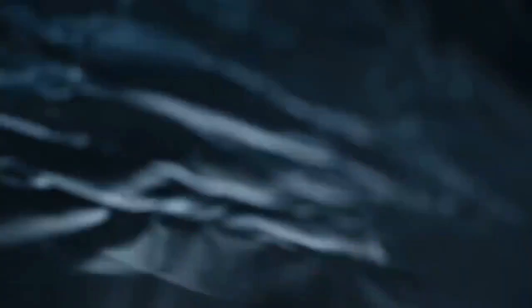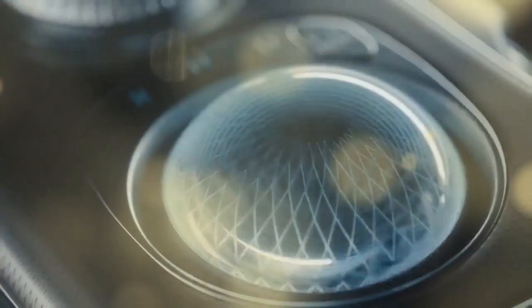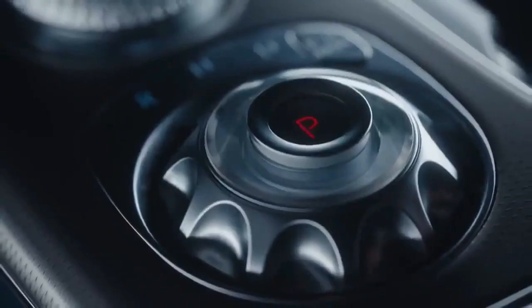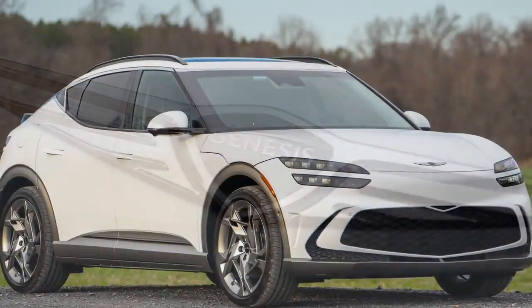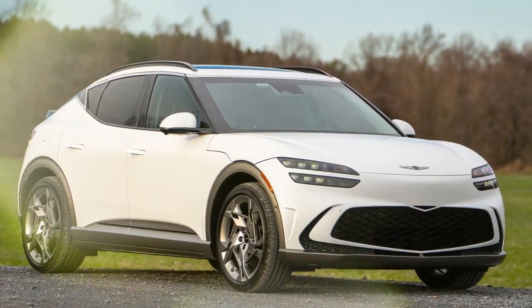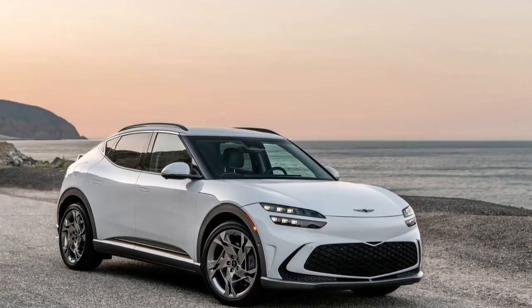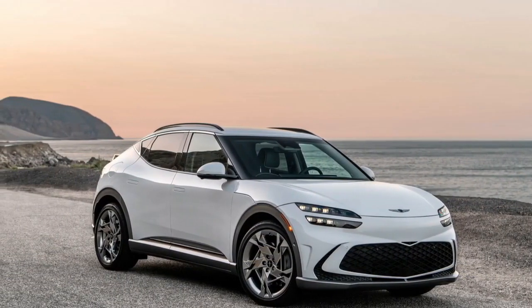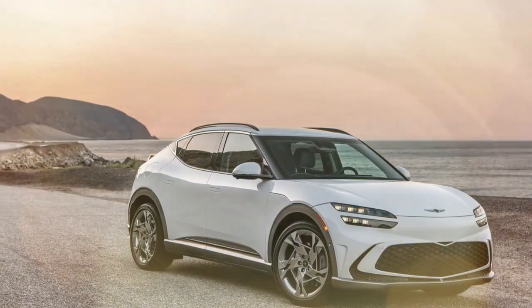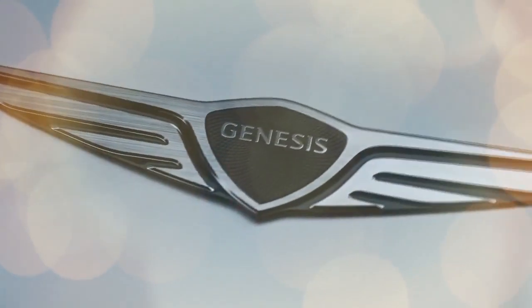A couple of decades ago, this kind of maneuver would have been done in a Volkswagen GTI. We can still experience that in our 40th Anniversary GTI or other exceptional hot hatches like the Honda Civic Type R and the Toyota GR Corolla. However, gas-powered hot hatches are becoming a rarity. Enter the GV60 Performance, a compact electric SUV packed with power, a boost function, simulated gearing, and bi-directional regenerative braking, showcasing the future of performance vehicles.